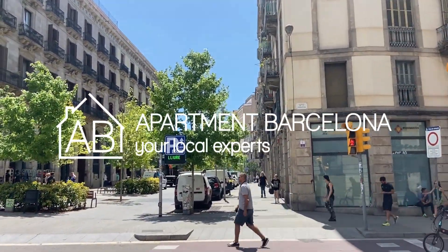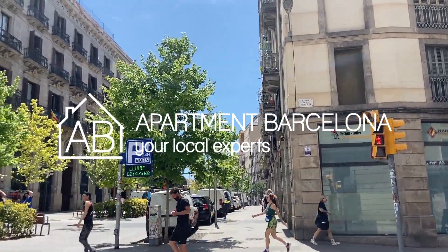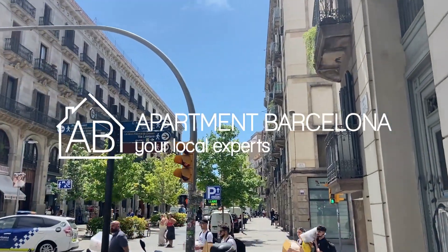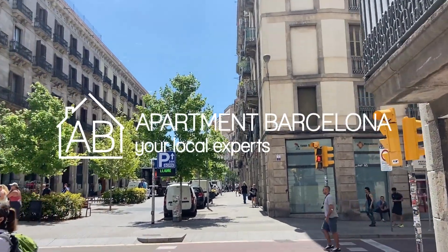Thank you for watching our video. We hope that we can guide you through your stay in Barcelona. Our apartments are here to welcome you. Learn more about Barcelona and our apartments on our AB Apartment Barcelona website.